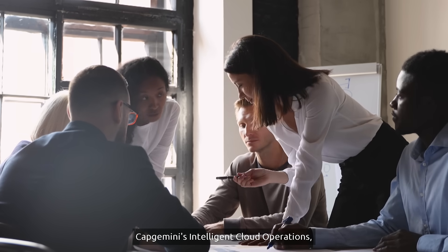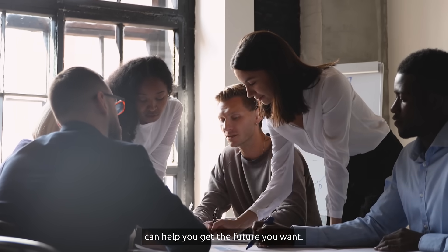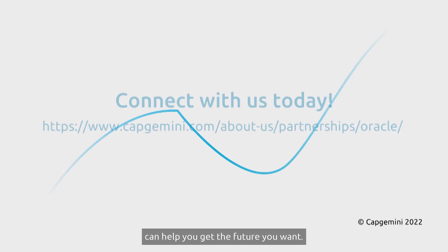Capgemini's Intelligent Cloud Operations, powered by Oracle Cloud Infrastructure, can help you get the future you want. Connect with us today.